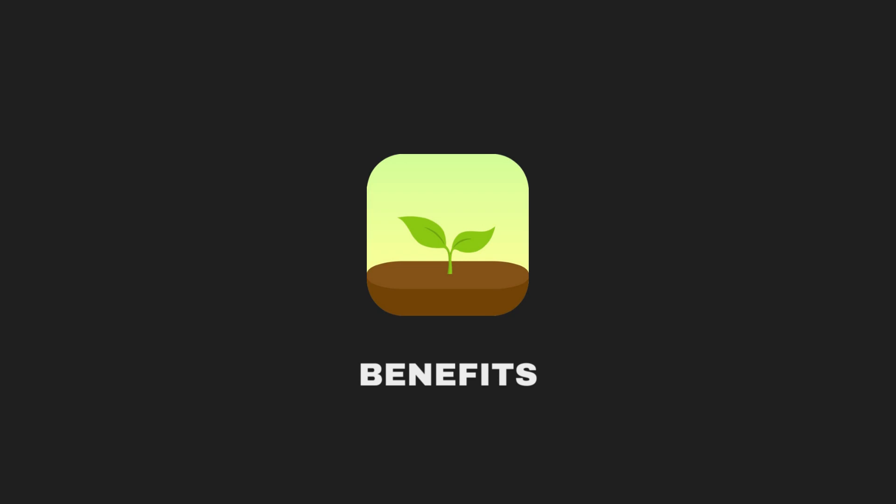Not only does the Forest app help you avoid distractions, but it also gives you a sense of accomplishment. Plus, it's incredibly satisfying to see a forest of trees that you've grown over time.